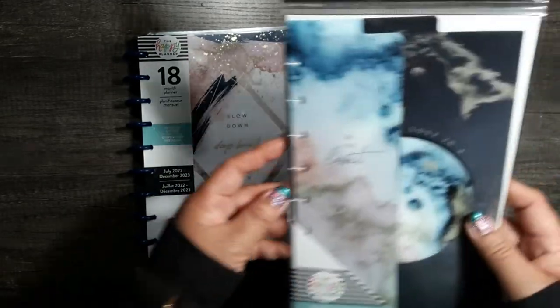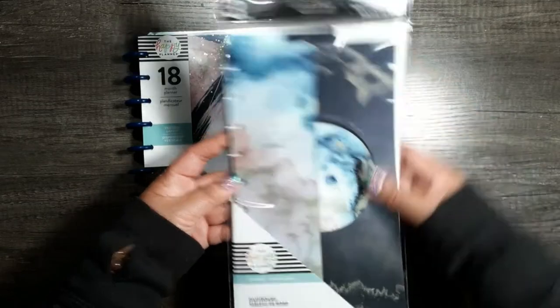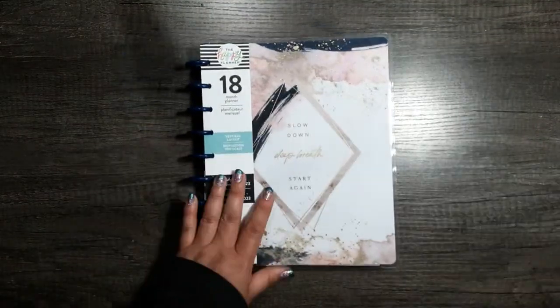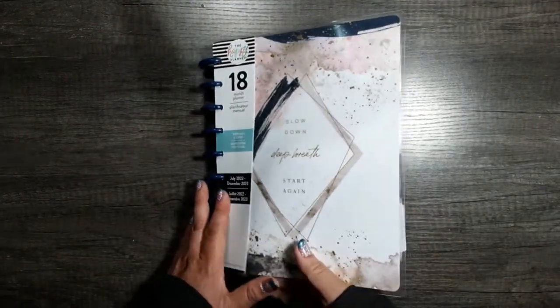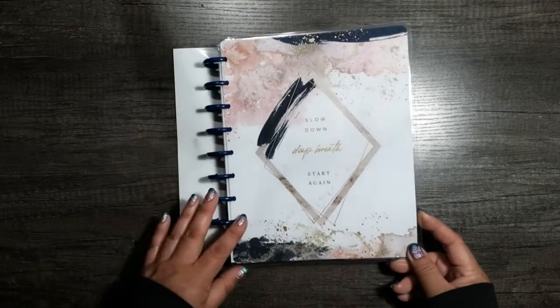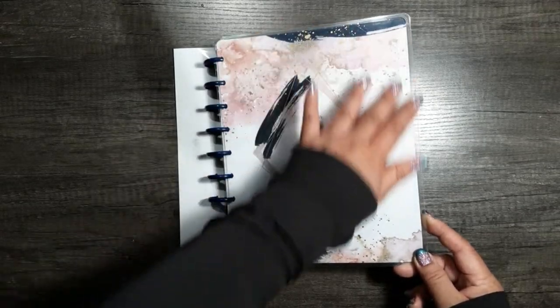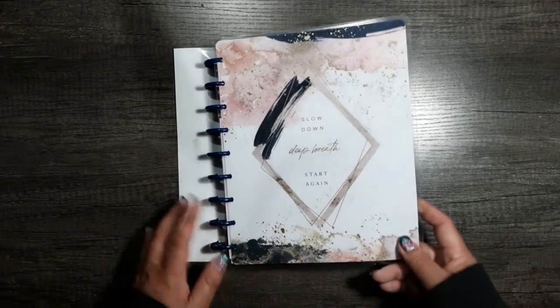I don't use vertical — I use a teacher's layout that's been customized because I need lines. But I straight up bought this for the dividers and the cover, and I got the dashboards. So let's go through the planner first really quickly. It's a beautiful cover. It says 'Slow down, deep breath, and start again.' Look at all this really pretty gold foil.